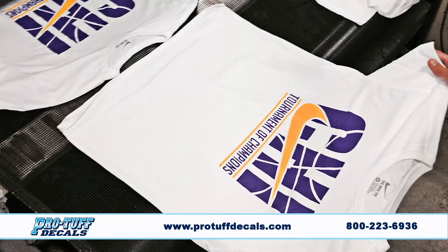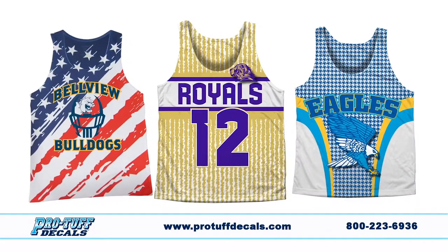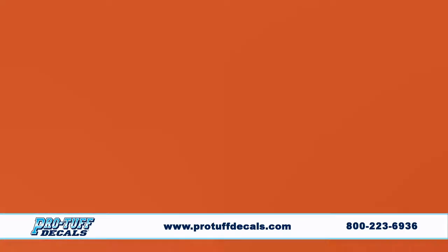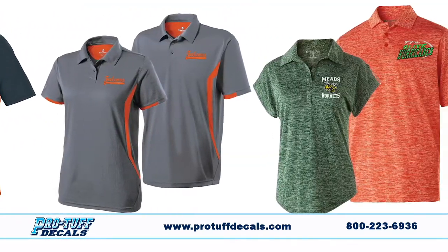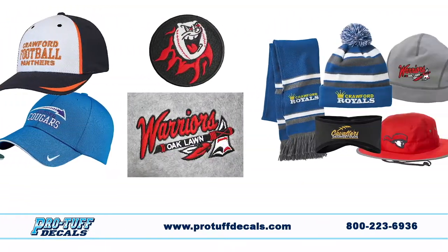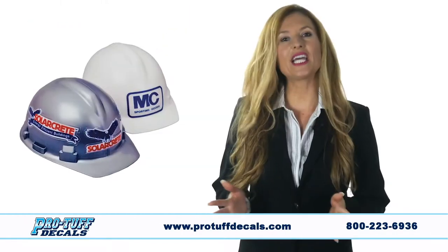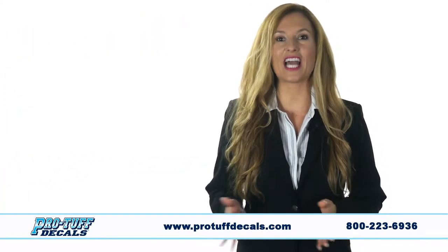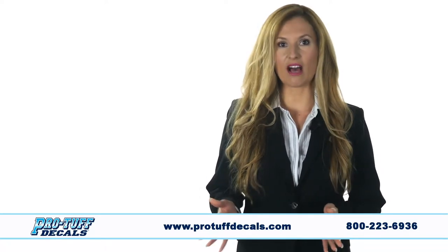In addition to expert screen printing, ProTuff specializes in dyed sublimation plus rhinestone and spangled decoration. ProTuff features a full-service in-house embroidery shop for polos, jackets, uniforms, patches and applique without the long wait. We can even do hard hat decals and parking permits. ProTuff Decals is more than just helmet decals.